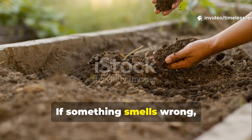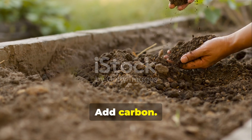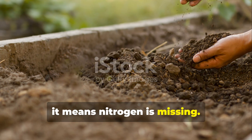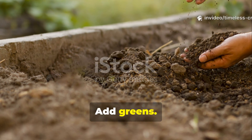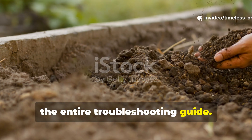If something smells wrong, it means air is missing — add carbon. If growth slows, it means nitrogen is missing — add greens. That's the entire troubleshooting guide.